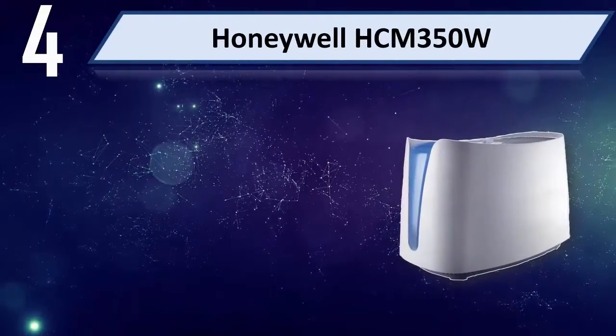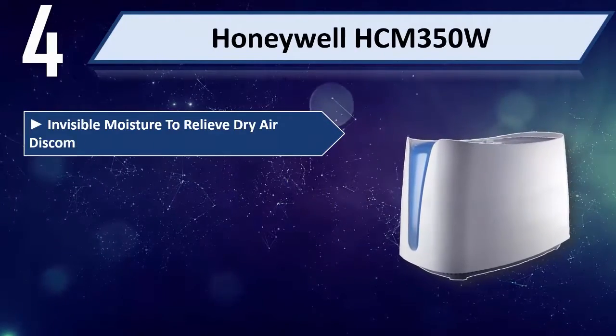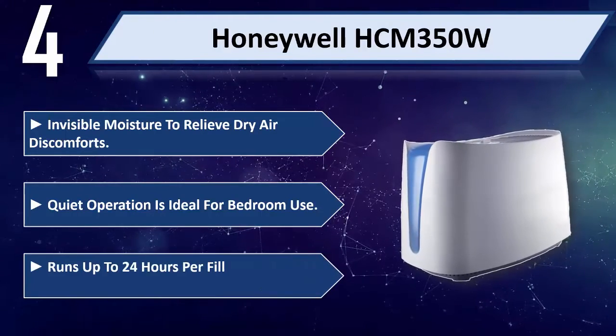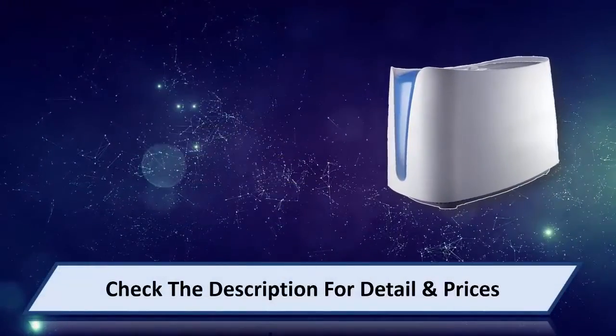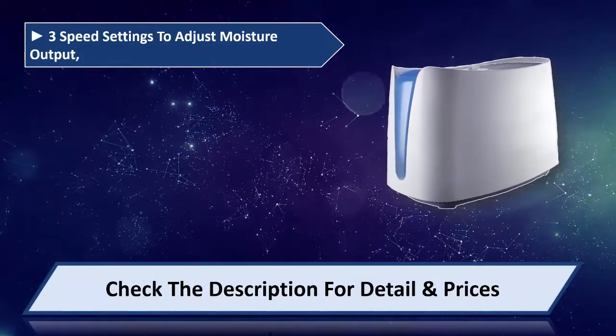Number 4: Honeywell HCM350W. Provides invisible moisture to relieve dryer discomforts. Quiet operation is ideal for bedroom use. Runs up to 24 hours per filling on low setting. 3 speed settings to adjust moisture output.